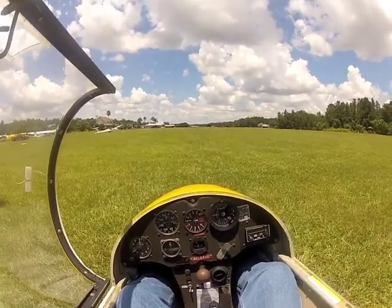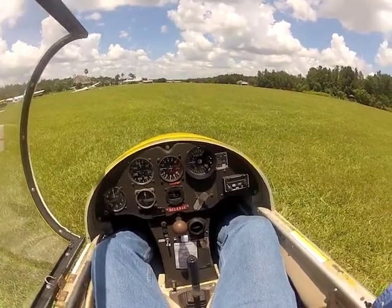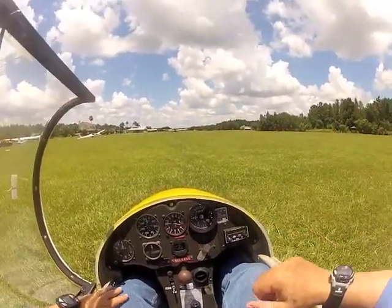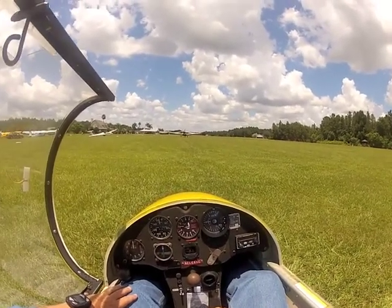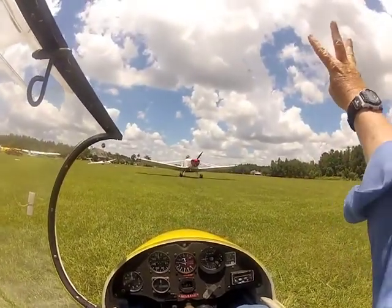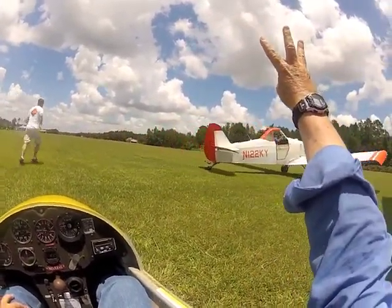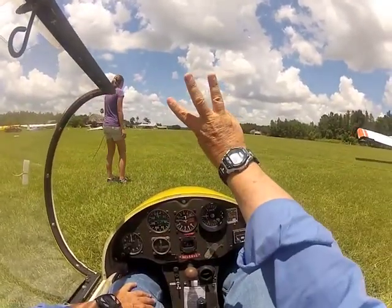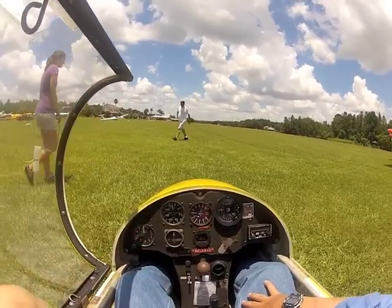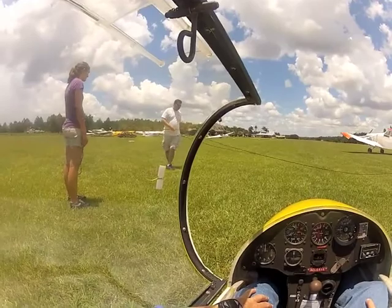Here comes my tow plane, sitting on the runway at Seminole Lake, getting ready to fly the 134. Hope my camera's working. Telling the tow pilot I want 3,000 feet — holding my fingers up.